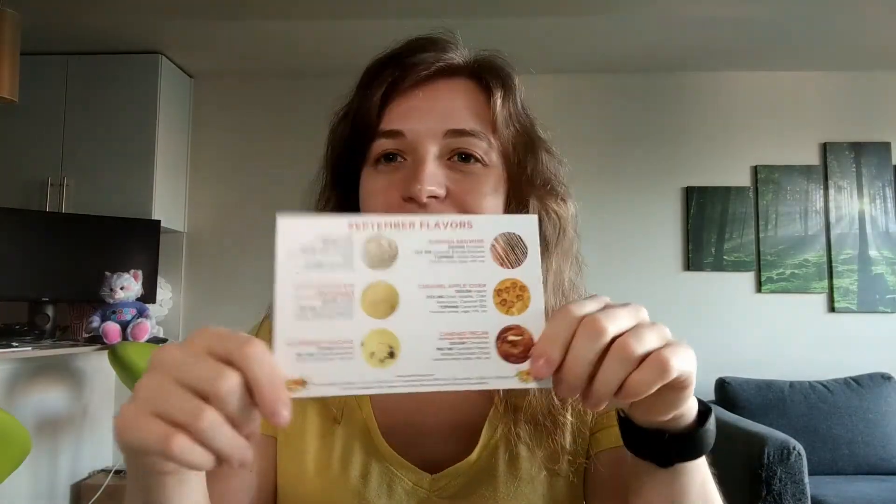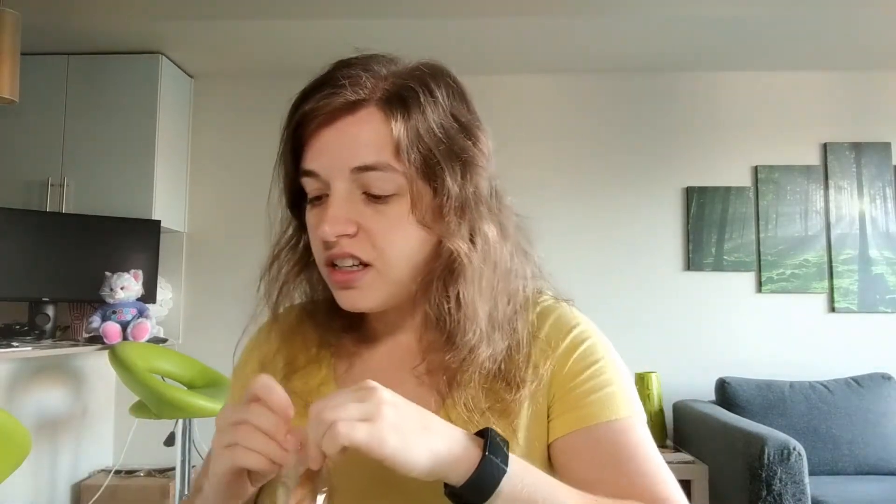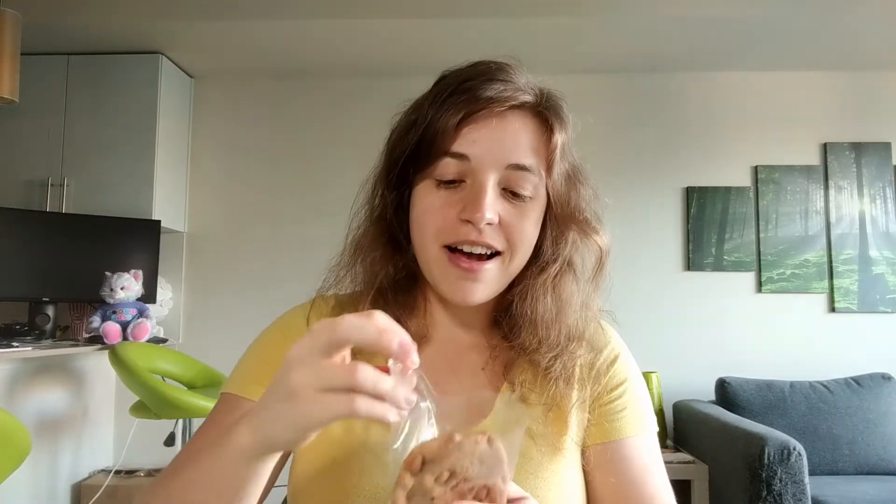Today I am rating a caramel apple cider cookie from Cravery Cookies. This was one of the six September flavors I received from them — five of which were not chocolate — and this is the second one I'll be rating. I'm going to go ahead and open it.